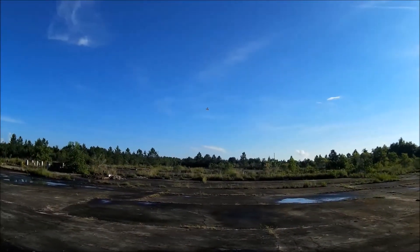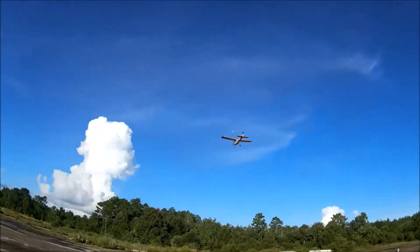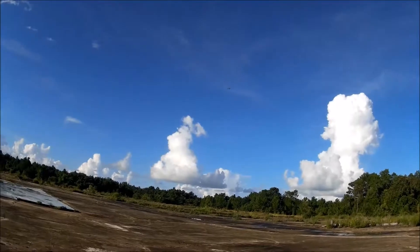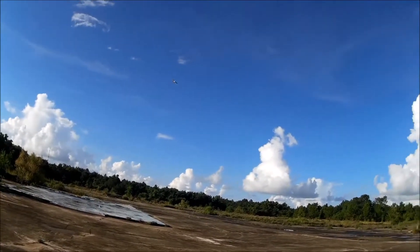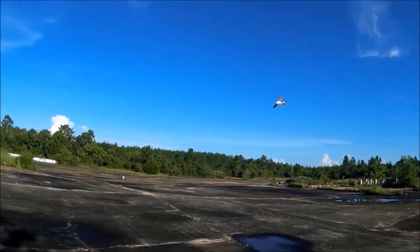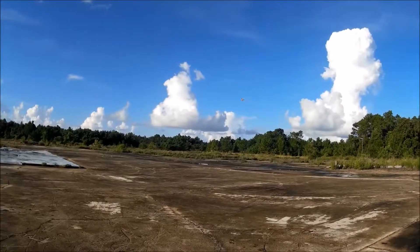Making sure I keep my distance from the trees so I don't have to do a tree extraction. With the ASX it doesn't really like stall turns. Nice slow roll. I don't even know what I have the rates on — I use this one to let people fly, so I kind of have it set up. It's not quite as sporty as my other one.